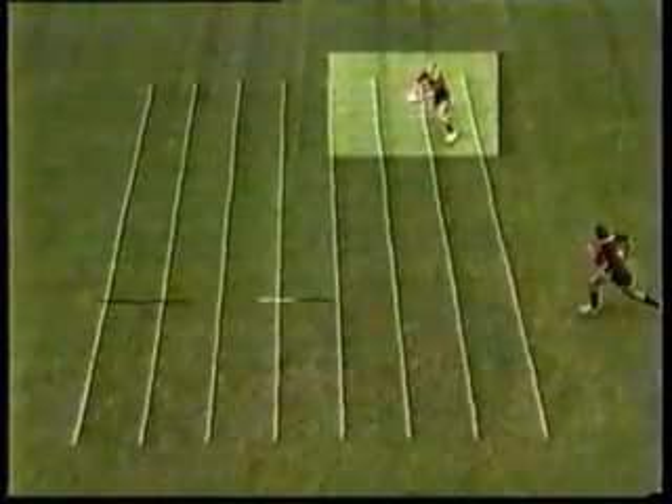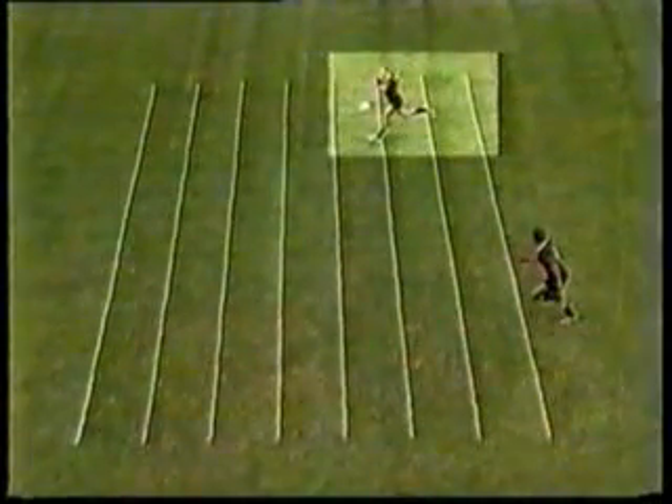Ryan Constable, the passer, had three attempts before he managed to deliberately pass the ball forward of the line he would quite subconsciously have chosen.